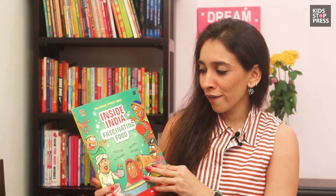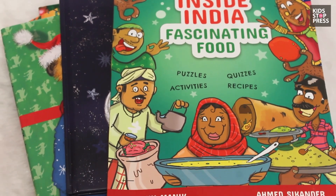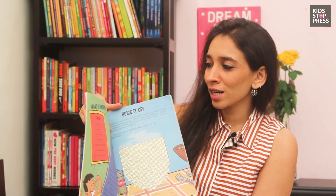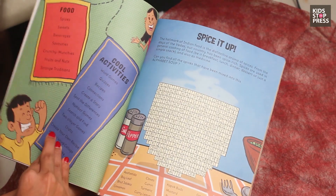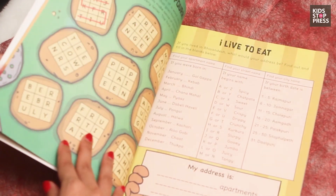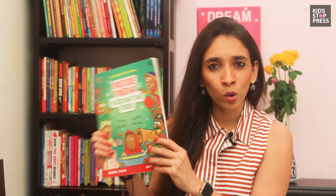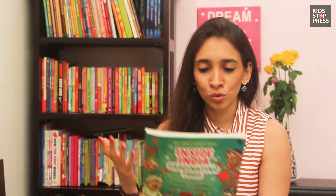The first one is Inside India Fascinating Food, by Fun Okay Please and author Shachi Manik. She's done a whole interactive lot — quizzes, puzzles, and all the fun stuff you get across India. I thought this was a great DIY book on the go, especially if you're traveling through the country.